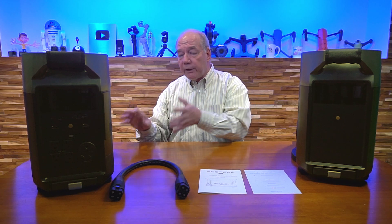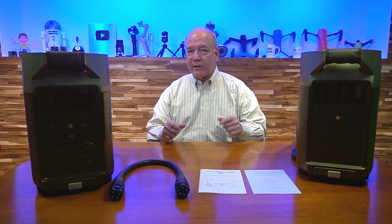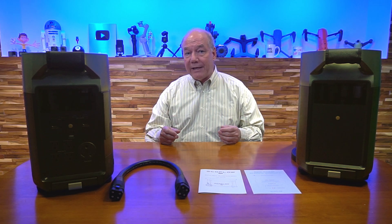Everything you need is in the unit — it's really easy to use and easy to charge, and you can charge all of your portable devices with it. What really makes this interesting is that EchoFlow didn't stop there. This portable power station is really the heart of a bigger system, an ecosystem of products.